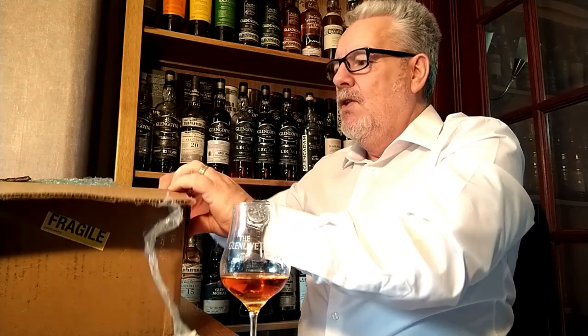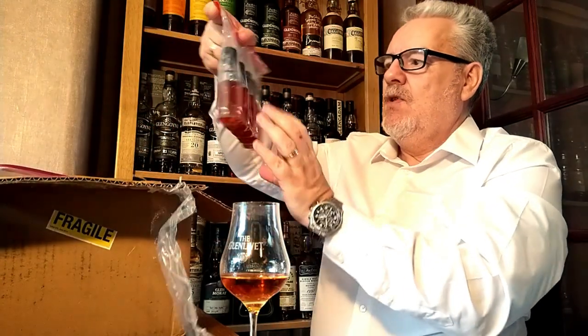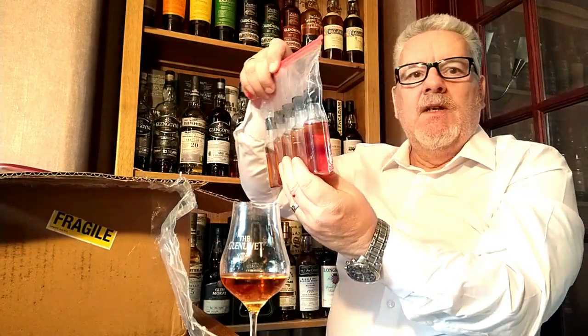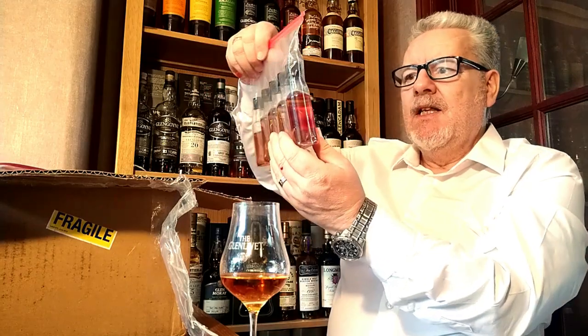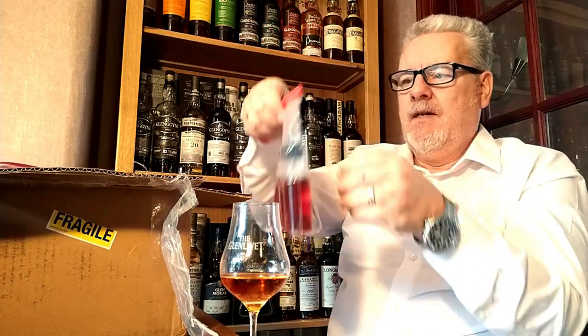Nice bubble wrap there. Okay, now we're in — let's see what we've got today. Bubble wrap gone. Got a little package here. Oh Jerry, I think there's a little bit of leakage here mate. Let's see what damage we've got here.